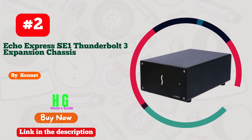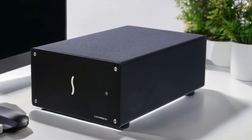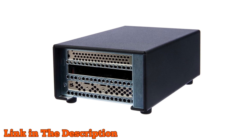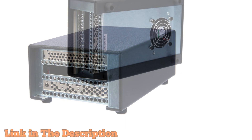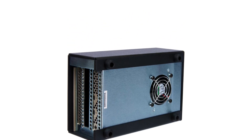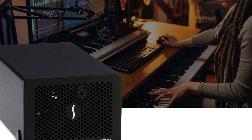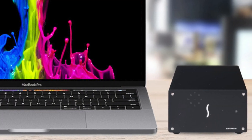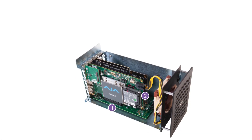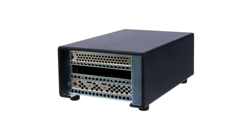Number 2. The Sonnet Echo Express SE1 Thunderbolt 3 expansion chassis is a premier solution for integrating high-performance PCIe cards with computers that lack internal PCIe slots, making it a standout choice for those seeking the best eGPU setup. Compatible with both Mac and Windows PCs featuring Thunderbolt 3 ports, this chassis allows users to unlock the full potential of a PCIe card without the need for an internal slot. It comes equipped with a PCIe 3.0 x8 slot accommodating a half-length plus card up to 7.75 inches long, as well as a full-height, single-width card plus a daughter card if needed. The chassis leverages the 40 gigabits per second Thunderbolt 3 interface, providing 2,750 megabytes per second of PCIe bandwidth — doubling the performance of Thunderbolt 2.